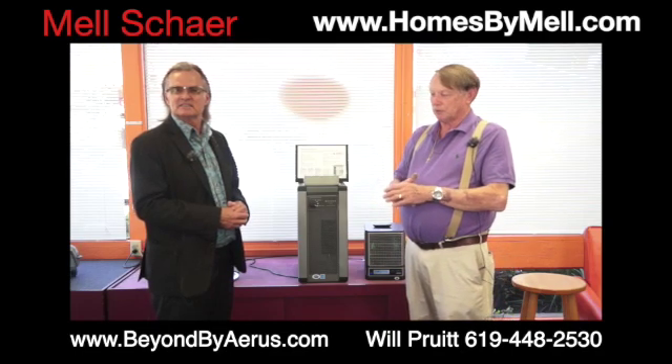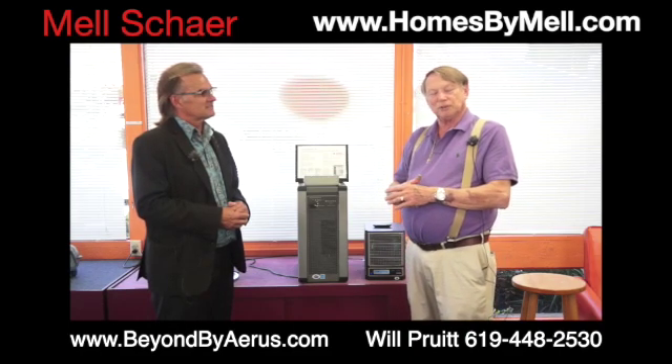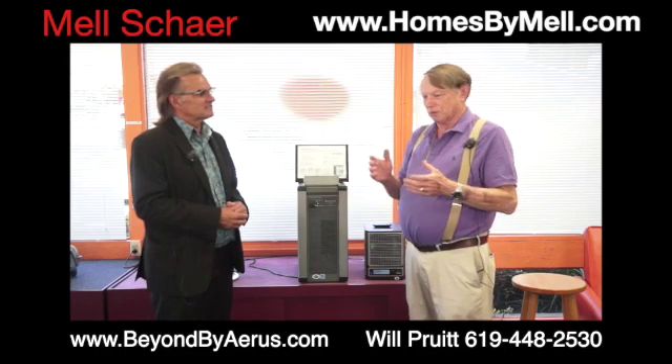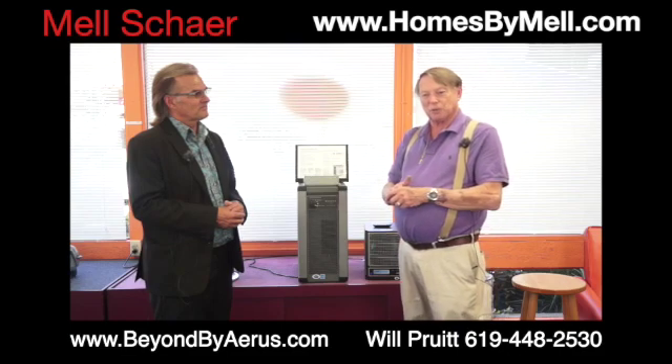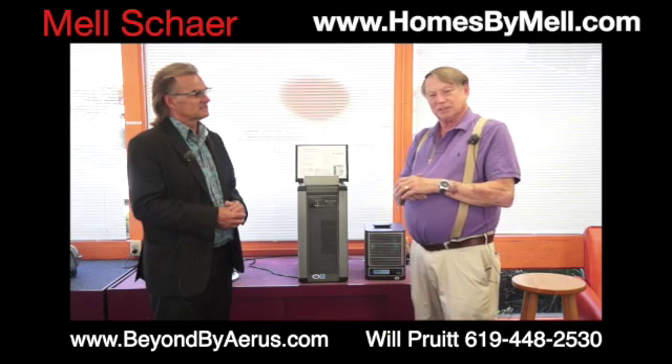We started in 1924. We were the original Electrolux company. We have branched out — we now do air and water products. The air products are the best on the market. NASA actually uses our product on the International Space Station, and we have been awarded the NASA Technology Award because it actually kills germs and viruses in the air and on surfaces in your room.